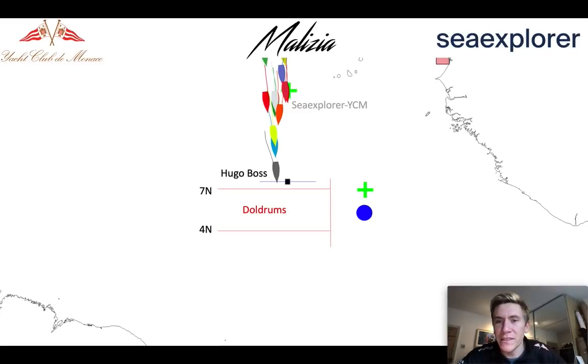For the past couple of days the fleet have been sailing very fast to the south in the north-easterly trade winds blowing in nicely. We can see we've got Hugo Boss who's roughly at 7 north, kind of the marker of the doldrums, and you've got Sea Explorer and Monaco Boris about 200 miles behind him.